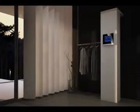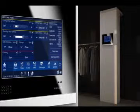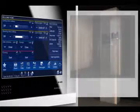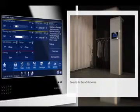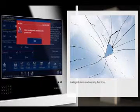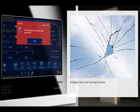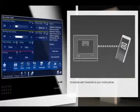Your Busch Comfort Touch also takes care of security. On the well-arranged display, you have all relevant information concerning security at a glance. You can't be everywhere at the same time — your Busch Comfort Touch can. Should a window break, this will be displayed as promptly and precisely as an open balcony door or a malfunction of the heating system. An alert forwarded to your mobile phone will inform you immediately.